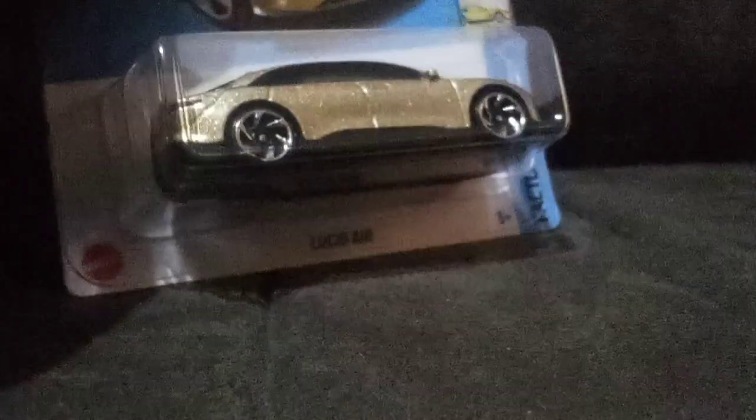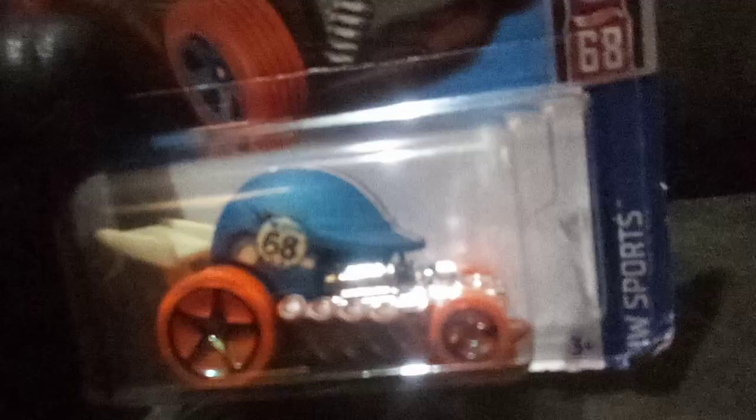A Lucid — I got that. They had a bunch of these; these are kind of peg warmers. There's still the silver one and the white one on the pegs at my stores — people don't want those. I might grab them pretty soon for the cyclone wheels, to use those wheels on some other cars. The Head Gasket — pretty cool color, I like that. I'm not too much of a fan of this casting; I passed on a lot of these, but this one I liked so I grabbed it.